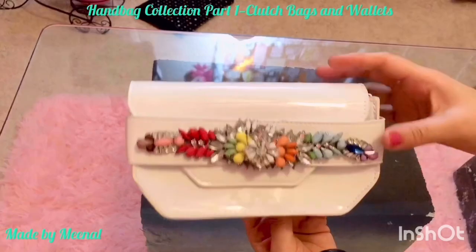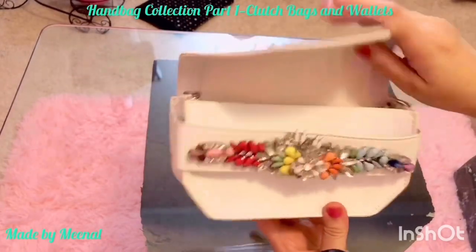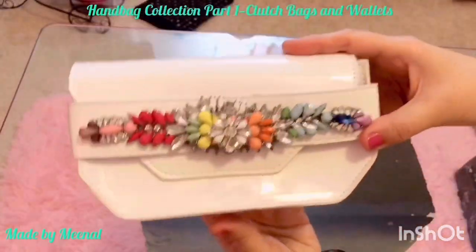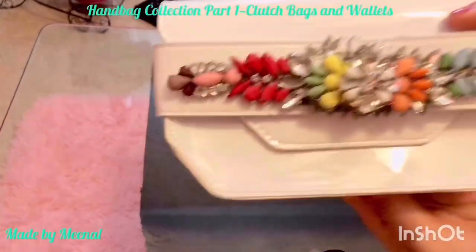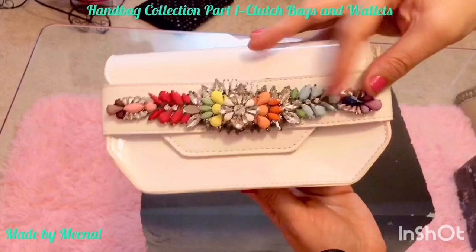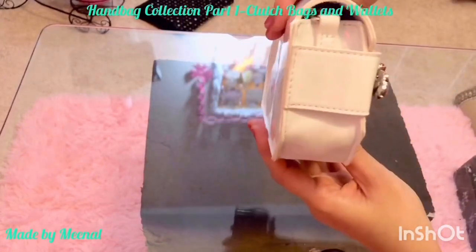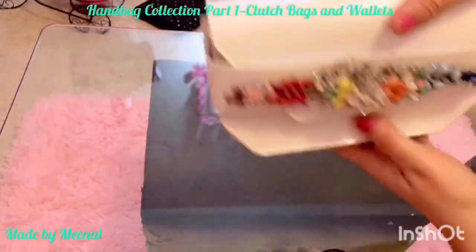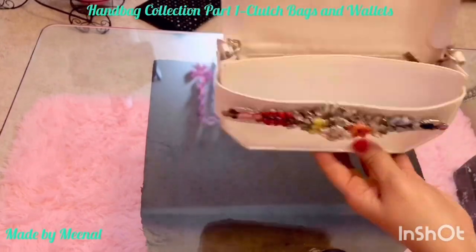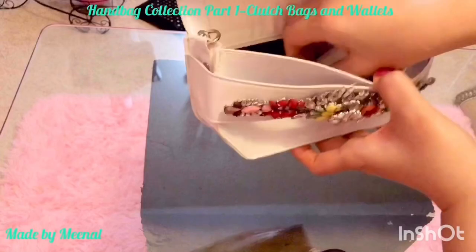This is a Steve Madden clutch bag — it's simply gorgeous. Just look at the shiny patent white leather and the really gorgeous gemstones on top. I really fell in love with the gemstone detail up front, and that was one of the big reasons I bought it. I bought it on Amazon and I can share the link if you're interested.